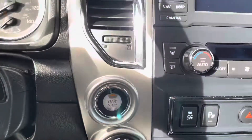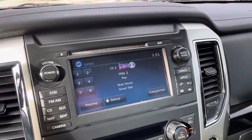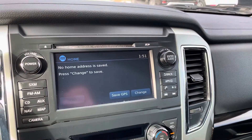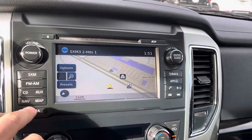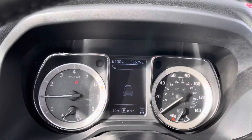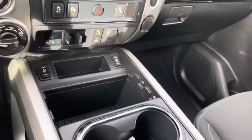Go ahead and fire it up. It does have the navigation on here where you can have the map up front, and you can connect your phone. It also has the tow mode. Super low miles at 35,000. Let me know what you think if you have any questions.